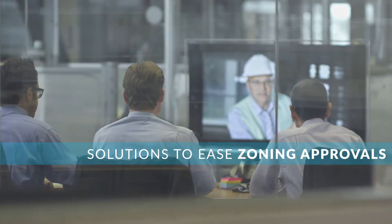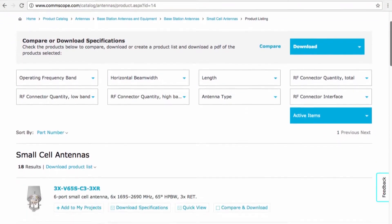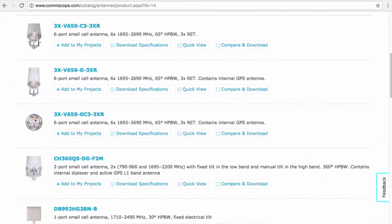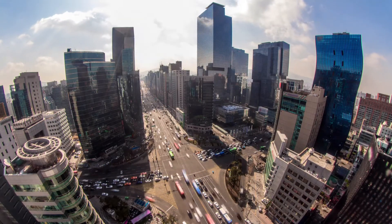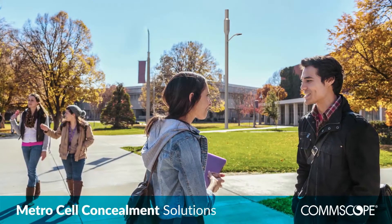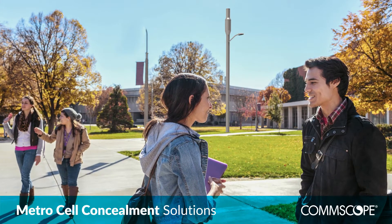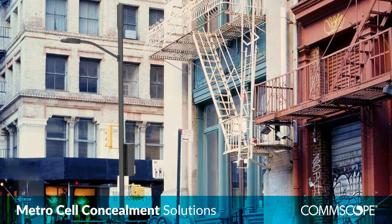CommScope is focused on providing solutions that will help the zoning approval process, as well as the ability to order single part numbers from CommScope to provide all equipment at one time. Right now our customers are finding it extremely difficult to build their small cell networks due to the zoning approval process. Many times the local municipalities just don't want to see any unsightly equipment on the poles in their right-of-ways. CommScope is focused on concealment solutions that will help ease the zoning approval process and help our customers build their small cell networks faster.